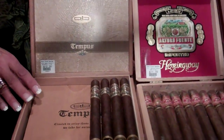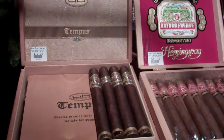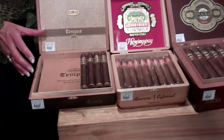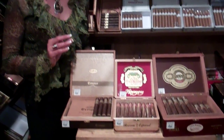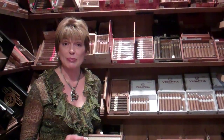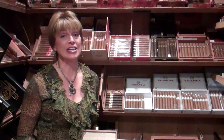And this Tempest — this one is called the Medius. And another company may call it a Churchill. So the real key is knowing the length that you like, the length and the ring gauge, which is measured in 64ths of an inch. A real popular size right now is a 60 ring gauge, which means it's almost 1 inch in diameter.